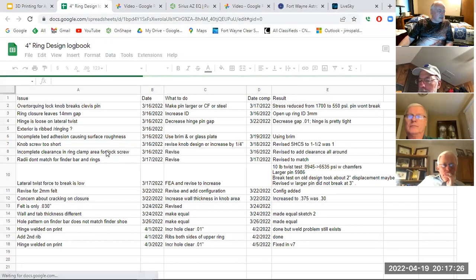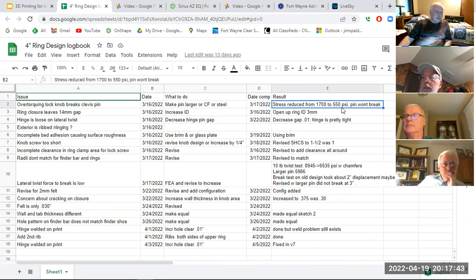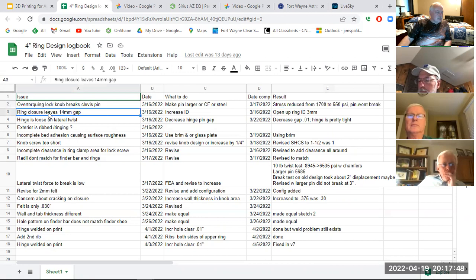I made a little design log to track issues. The first one: if I over-torque the lock knob, I broke the clevis pin — so I made it larger and reduced the stress from 1,700 to 550 PSI, and the pin stopped breaking. There was also a gap — the hinge was too loose — so I decreased the gap in the hinge, and so on.